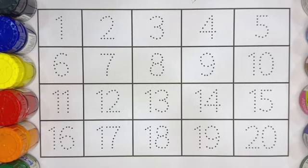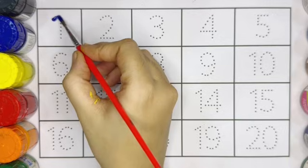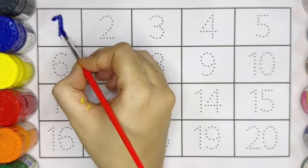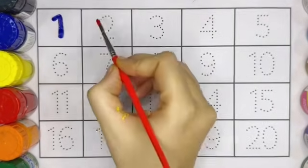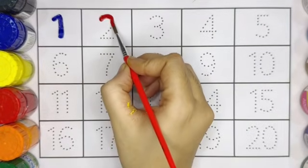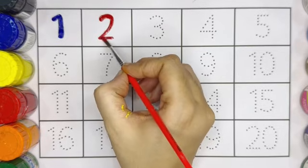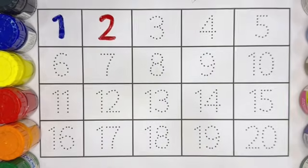Kids, now let's write the number with different colors. Number 1 with blue color. This is number 2, number 2 with red color.